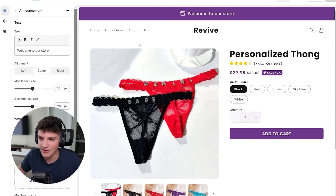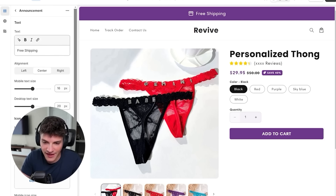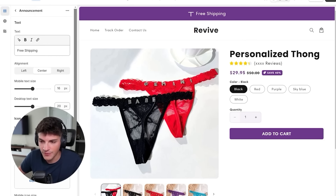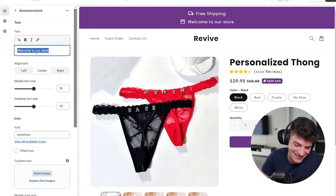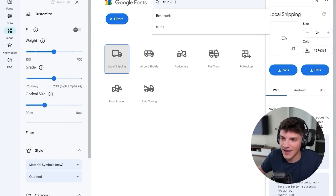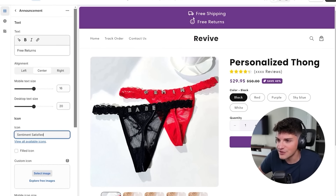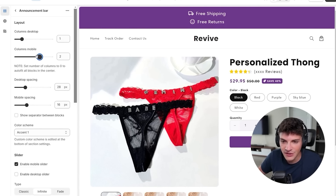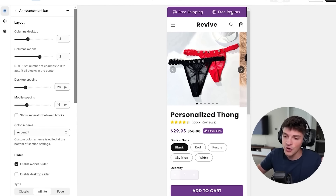The first thing I want to do is tweak our announcement bar. For this first bar, instead of 'welcome to our store' we're going to say 'free shipping' with a truck icon. Then we're going to add a second announcement bar saying 'free returns' with a smiley face icon. What's cool about Shrine is if you click announcements, you can split this into two columns. So now we have 'free shipping' and 'free returns' and it looks pretty optimized on mobile, which is where most of our traffic will be coming from.